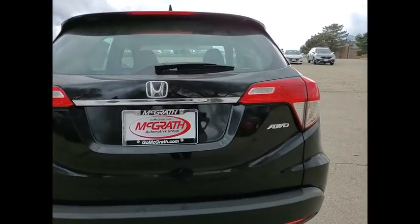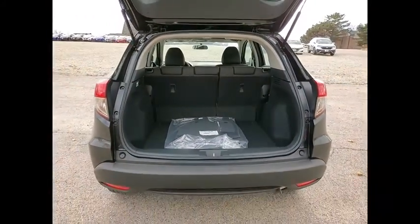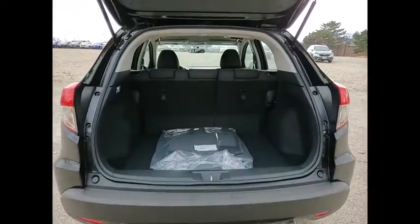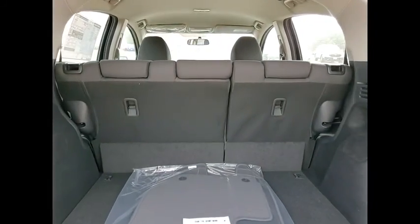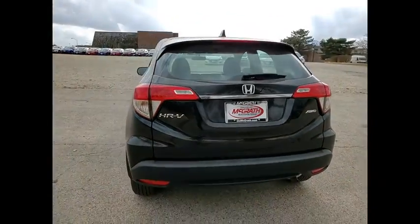Here are some of this vehicle's great options: tire pressure monitor, all-wheel drive, aluminum wheels, rear spoiler, brake assist, traction control, stability control, daytime running lights, engine immobilizer, tires, rear performance.